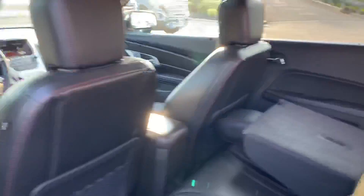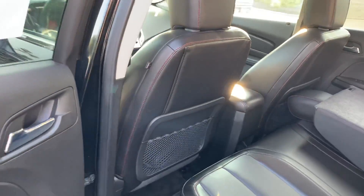This is the SLT version, so it has pretty much everything in it. You can see the rear seats fold down and back up, giving you a ton of seating space — plenty of room in the back seat, very comfortable.